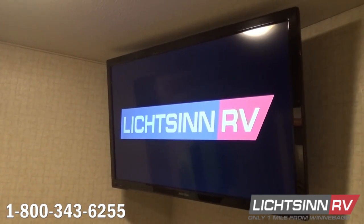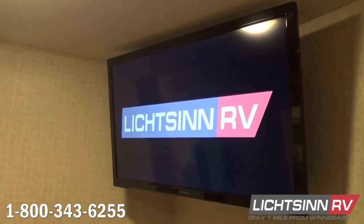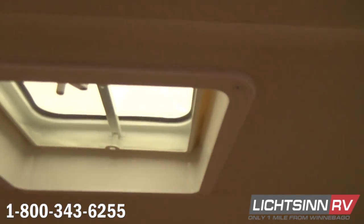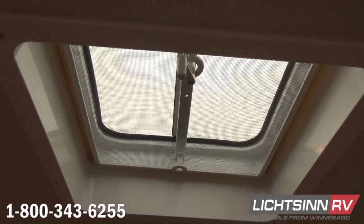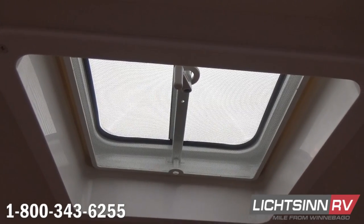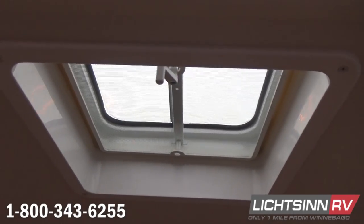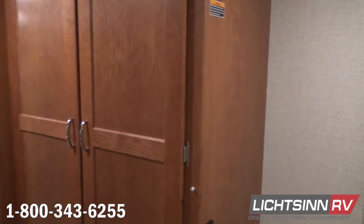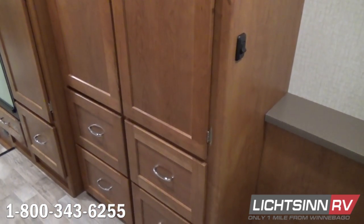We continue with dual-pane thermal insulated windows to the rear master bedroom, and overhead we have the factory-installed upgrade of the 24-inch high-definition television to the rear. There's a tremendous amount of walk-around space surrounding this 60 by 80-inch queen bed — the third of the three slide-outs in this 31D. Overhead, the first of three different vent and powered ventilator fan locations is above the walk-around queen bed. Beautiful valance upgrades surround each of those dual-glazed thermal insulated windows.